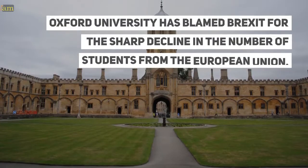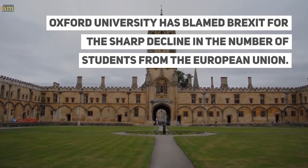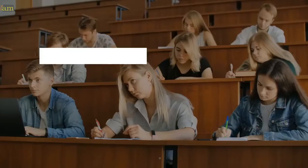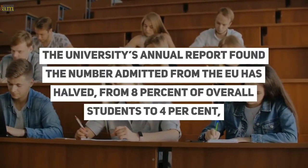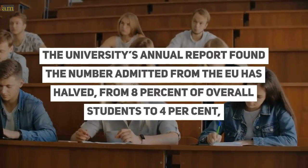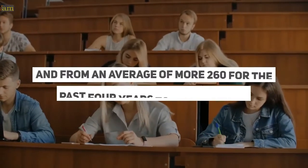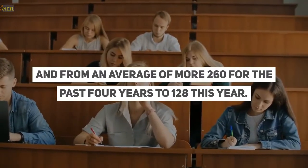Oxford University has blamed Brexit for the sharp decline in the number of students from the European Union. The university's annual report found the number admitted from the EU has halved, from 8% of overall students to 4%, and from an average of more than 260 for the past four years to 128 this year.